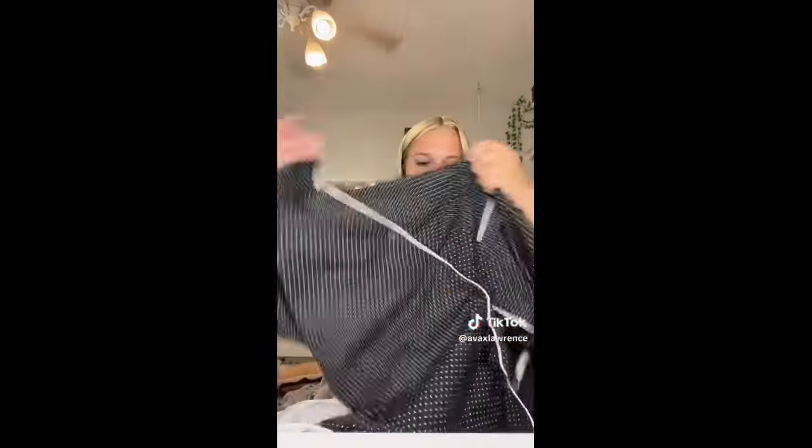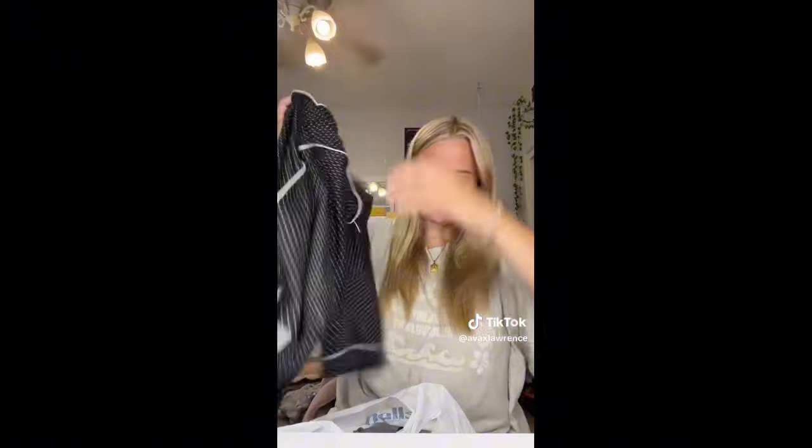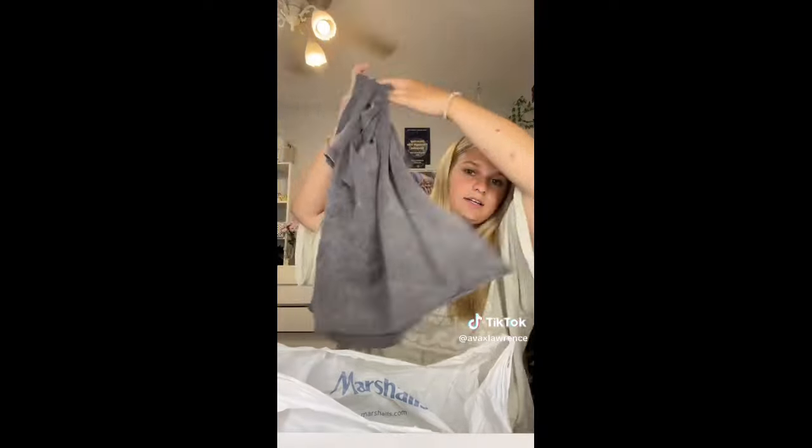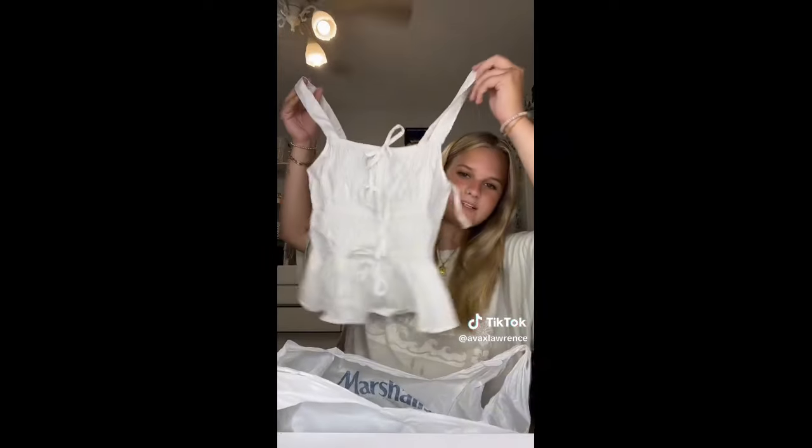I got my first pajama set — I don't have a single pajama set, so I got this one. It's like black with polka dots and it also has matching shorts. I got this plain black little t-shirt — I thought it would go really cute with the skirt. I got this shirt, I think this is so cute, I feel like it's giving like senior photos and whatnot.